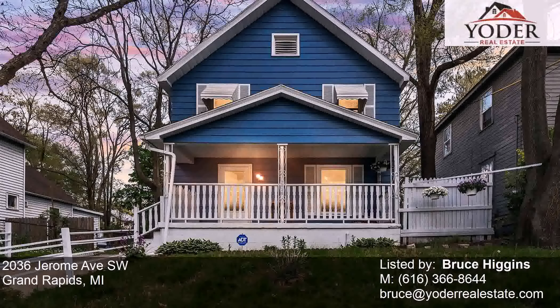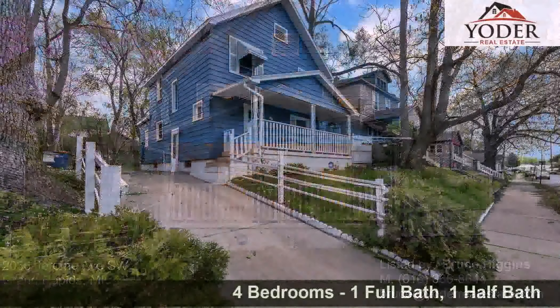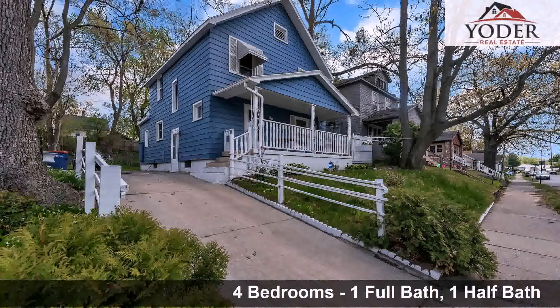This beautiful four bedroom, one full bath, and one half bath home is located in a growing community.